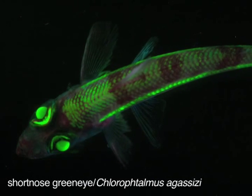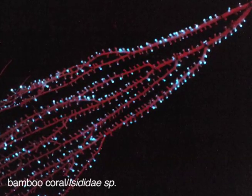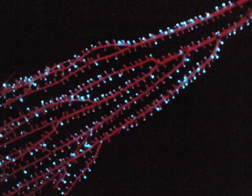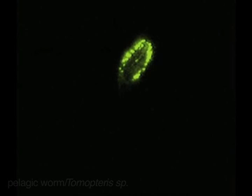Different organisms have different recipes for light making. For example, the short-nosed green-eye fish uses different chemicals to bioluminesce than this bamboo coral. There are many different ways to mix chemicals to produce light, and evolution has come up with quite a few of them. Witter will likely find more examples when she deploys her newest device — a mini-Eye-in-the-Sea — off the coast of Florida later this year.